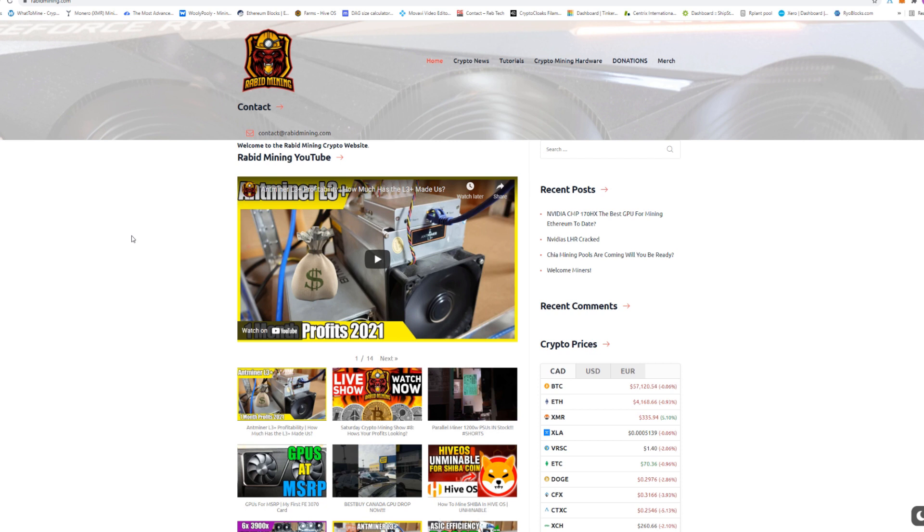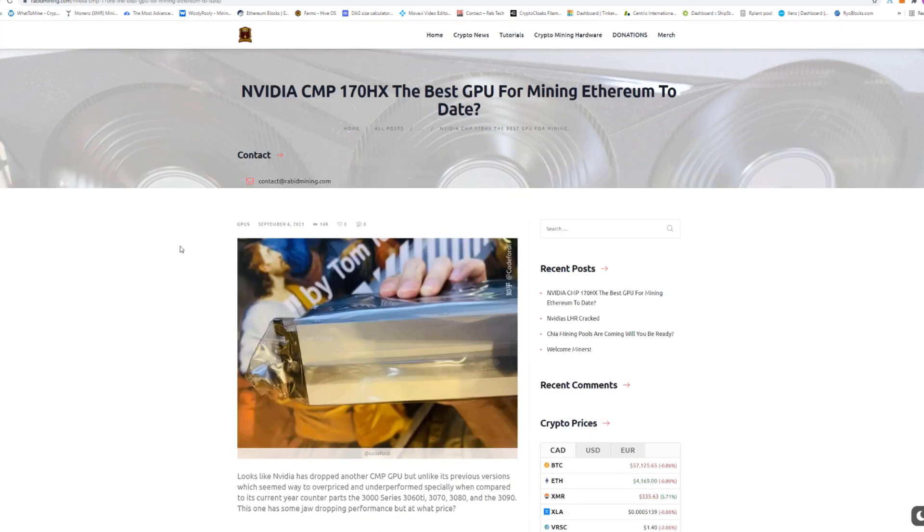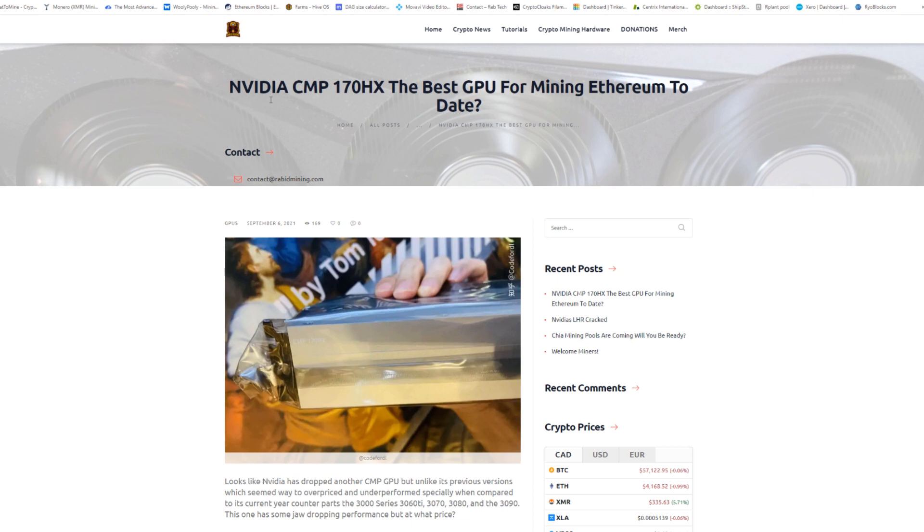Welcome everyone, Rabbit here. Today we're looking at the rabidmining.com website where I put up a blog post with some interesting information about the NVIDIA CMP 170 HX card — potentially the best GPU for mining Ethereum to date.